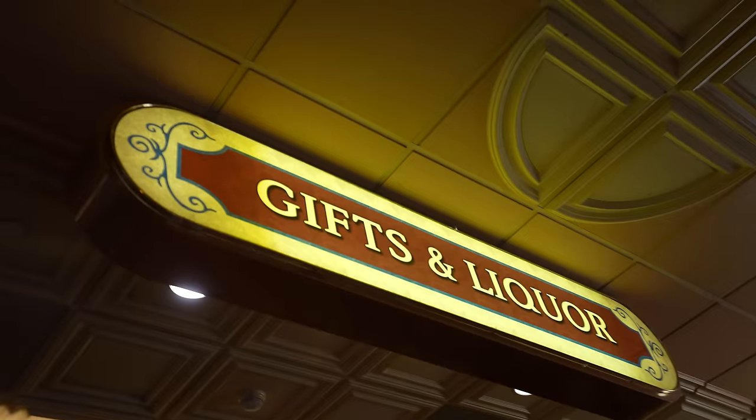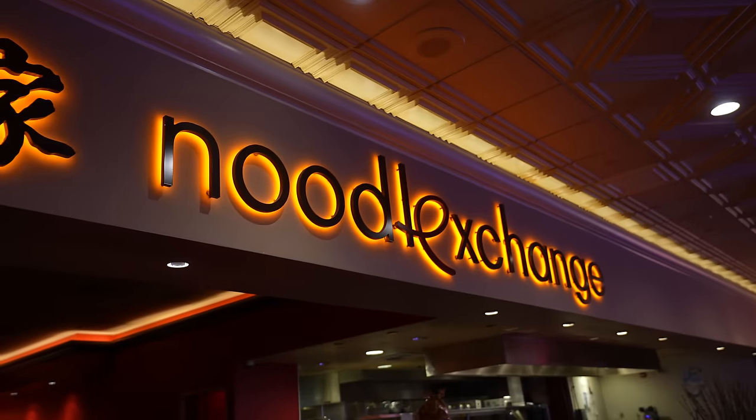They have a number of good dining options here beyond the steakhouse, including TGI Fridays, Subway, snacks at the gift shop, Noodle Exchange, and Ping Ping Pong — their Chinese restaurant. Ping Ping Pong is probably the most popular restaurant in the whole casino hotel, although I think the steakhouse is probably the best restaurant. They also have a sports bar.